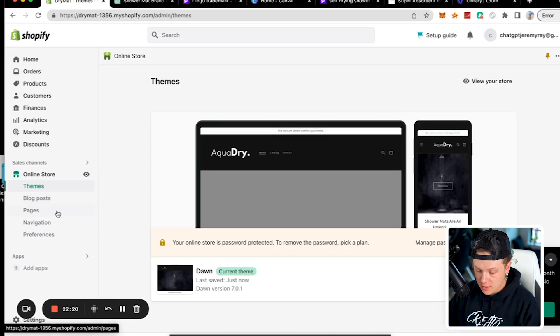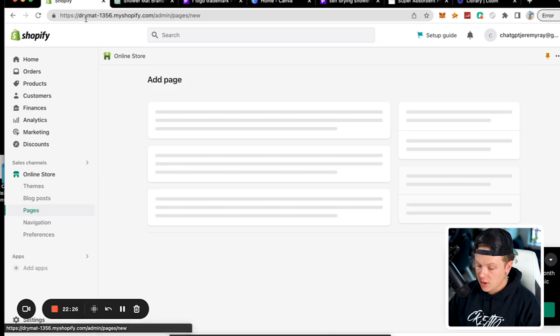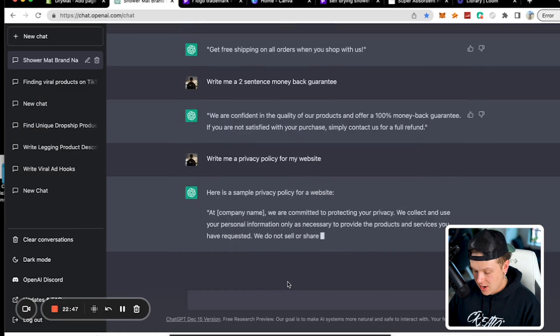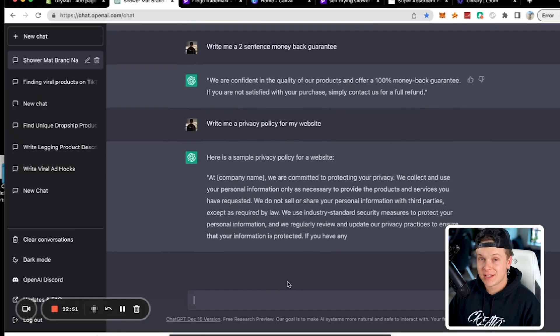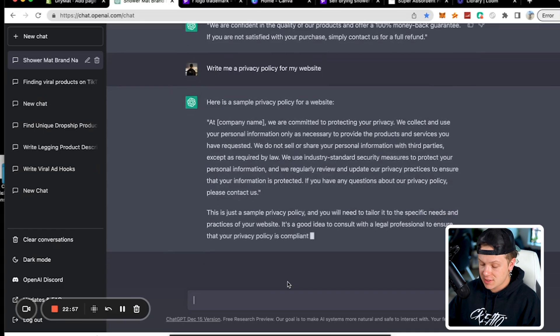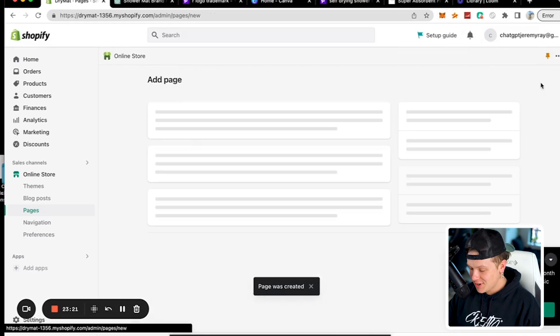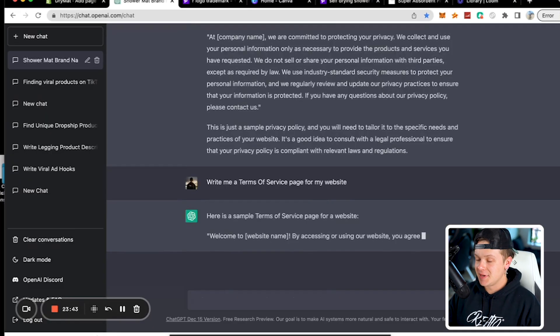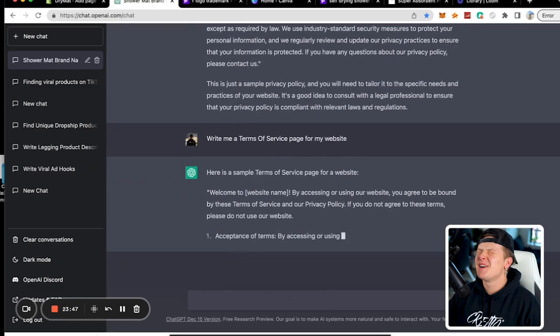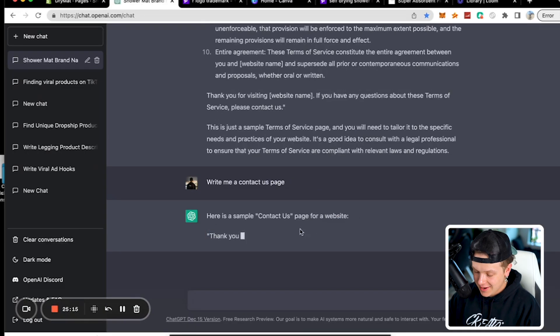Next I'm going to set up our pages. I go to Pages, click Add Page, and type 'Privacy Policy.' ChatGPT writes the whole privacy policy — I'm not a legal advisor and this is not legal advice, I'm just testing the bot. It looks super clean. Then I do Terms of Service the same way, followed by a Contact Us page.